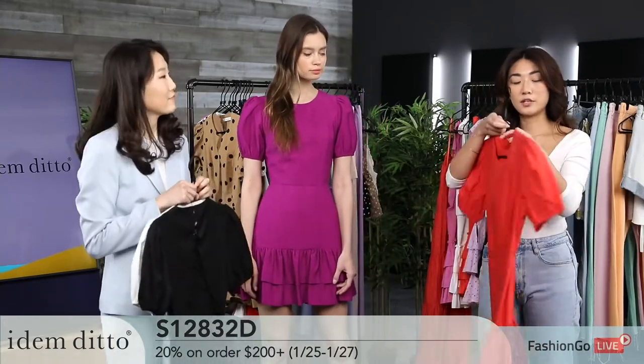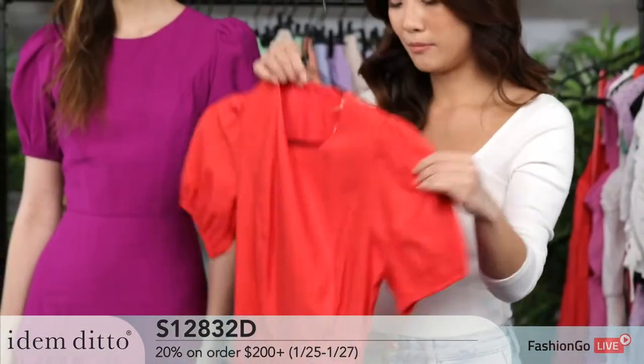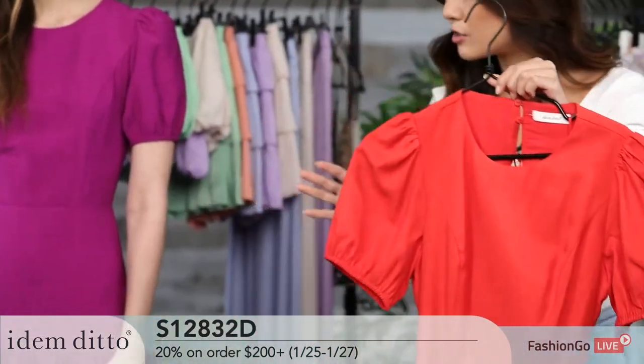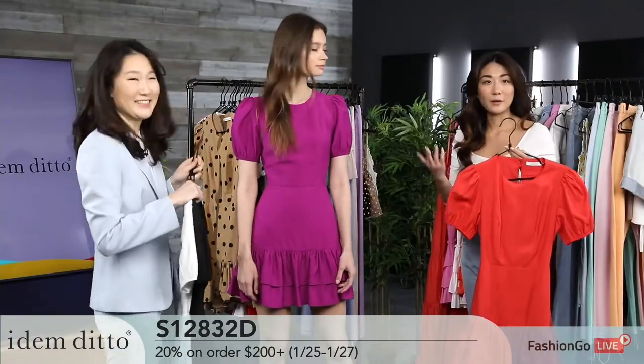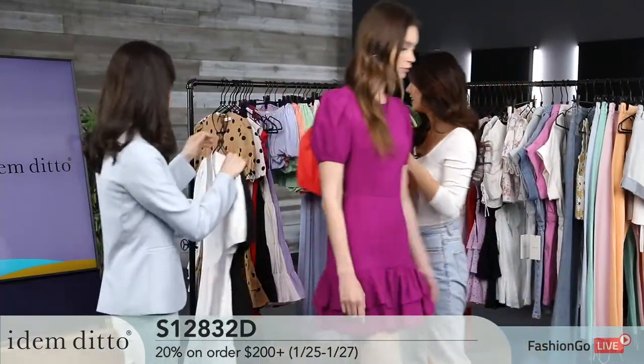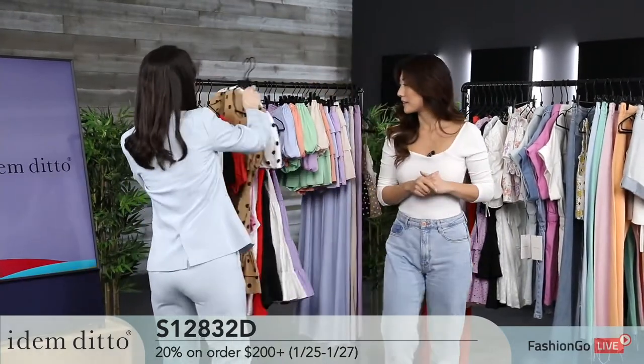We do have the buttons on the top right here, so it's not just a full tie — it is buttoned up. I think you described it perfectly. Moving on, the next piece is actually the same body with a polka dot print.